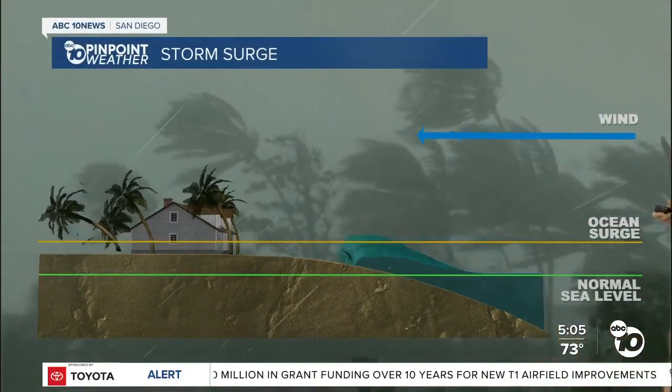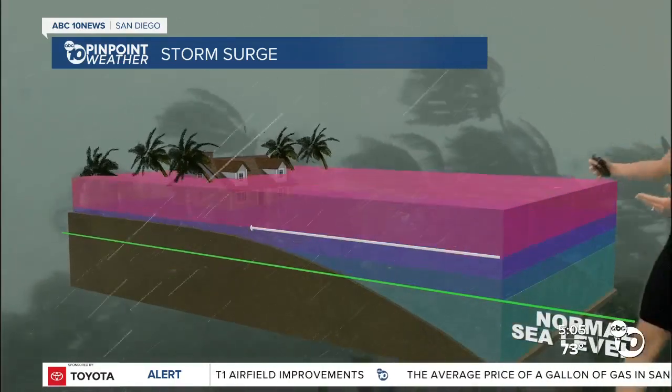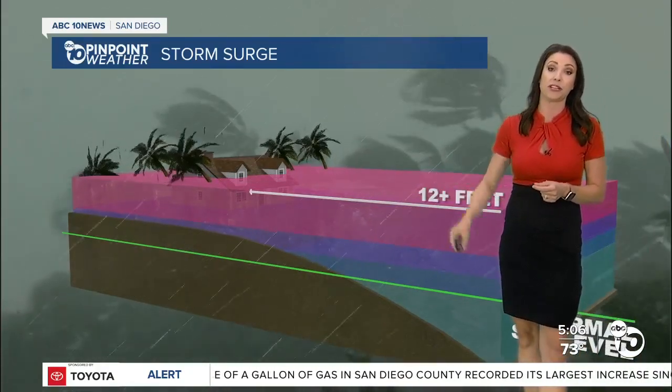When we talk about storm surge, that is the most damaging and destructive part of the hurricane. You see that wind coming onshore — it's basically a wall of water that has to go somewhere. It's getting displaced by that storm system. We're talking about 10 feet. That is not survivable. We're going to continue to track this storm as we head through the rest of the night.